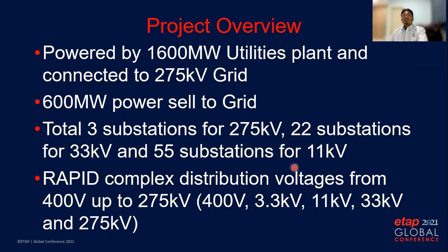The RAPID project is powered by a 1,600 megawatt utilities plant with four numbers of gas turbine generators and two numbers of steam turbine generators. There will be about 600 megawatt power exported to the grid, and the rest will be consumed within the RAPID complex. For the distribution system, there will be about three substations for 275kV, 22 substations for 33kV, and 55 substations for 11kV system, with the distribution voltage varying from 400V up to 275kV.